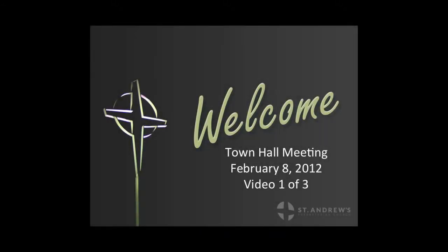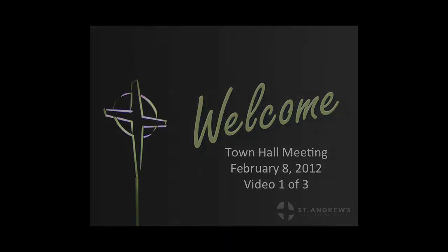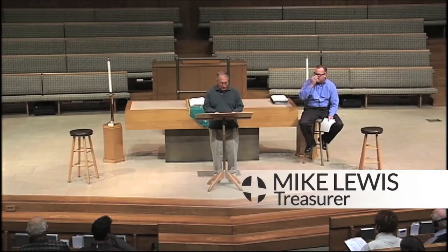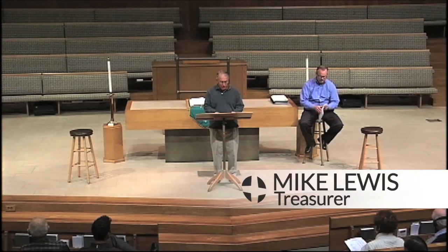Our goal for tonight is to give you a financial overview of the church's operation in 2011, as well as a look at our session-approved budget for 2012. This will be a summary-level overview. However, for those of you who would like to dig into the detail, the 2011 unaudited financial statements and the 2012 operating budget detail have been made available to you in the narthex as you enter tonight.